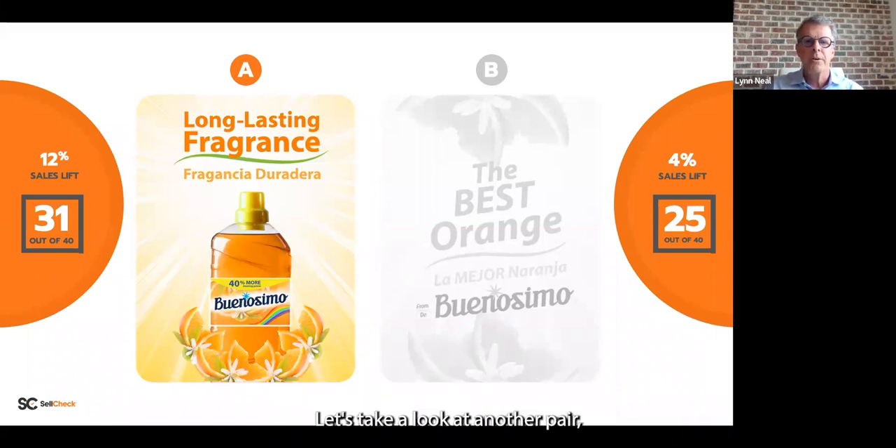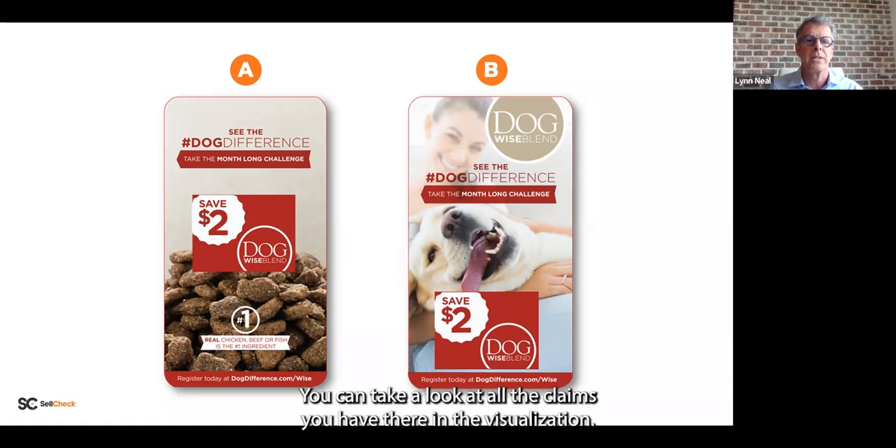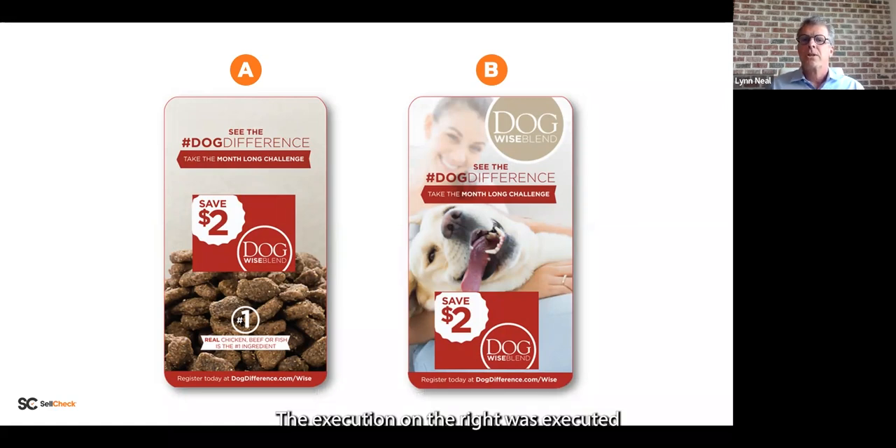Let's take a look at another pair. Similar kind of situation — the execution on the left was in 15 stores, the execution on the right in 15 different stores versus control. Take a look at the visualizations and claims, and choose which one you think performed best in store.